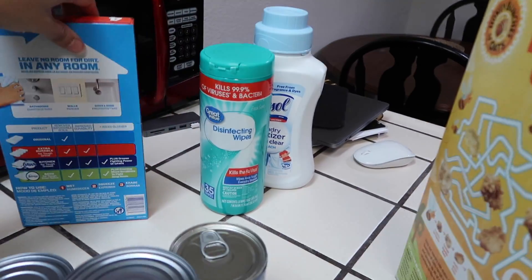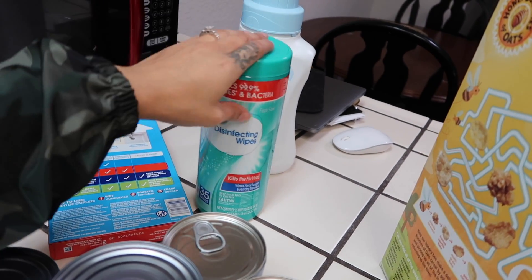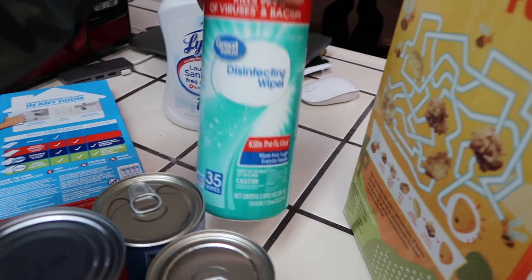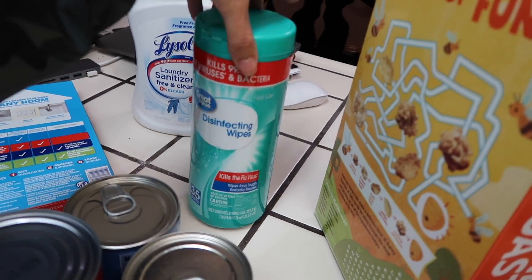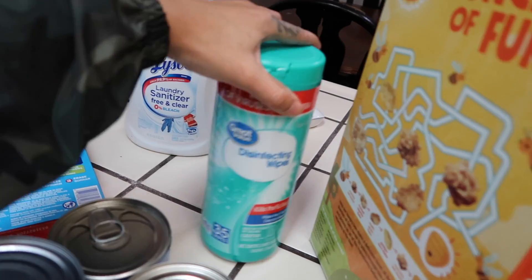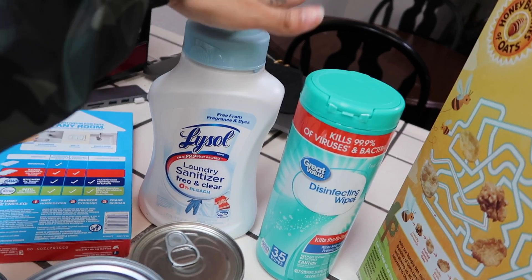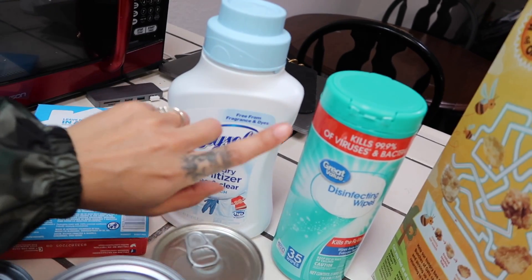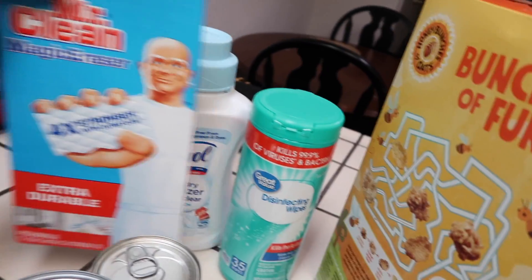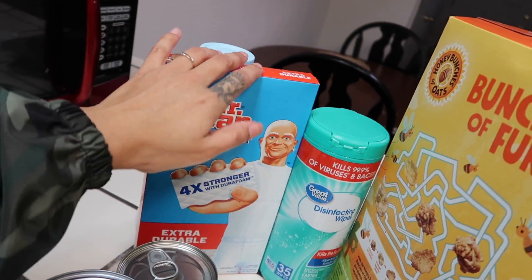The last couple of things — if you guys have been following my vlogs you know the kids have been sick. So I went and got disinfecting wipes. I'm not a fan of lots of chemicals, but when kids are sick the Clorox — well in this case it's Great Value — is coming through. I also got Lysol for the laundry, which is free from fragrances and dyes but kills 99% of bacteria. And I got Mr. Clean Magic Eraser, which I use to clean our shower — it's been needing a good scrubbing.